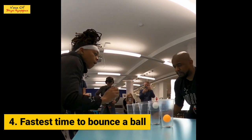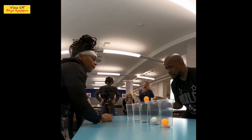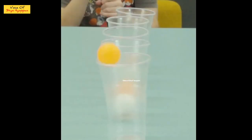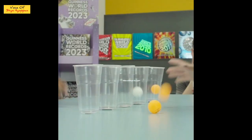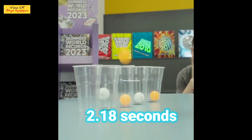The fourth one is the fastest time to bounce a ball. The two are George and Scooter's Chris Benson. We can see this one. If you have a ball, we can jump it. They can get them in 2.18 seconds.